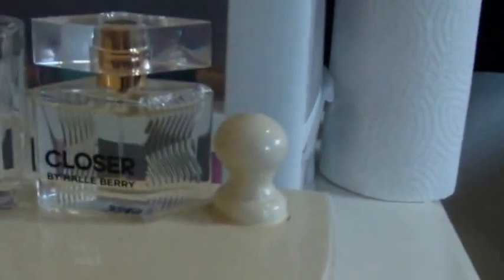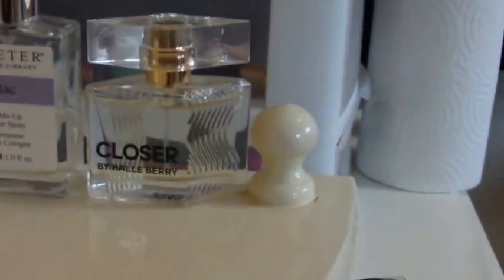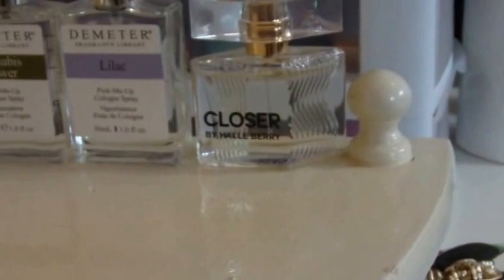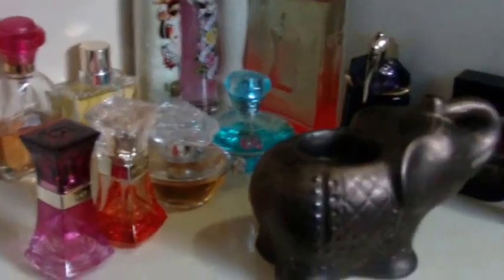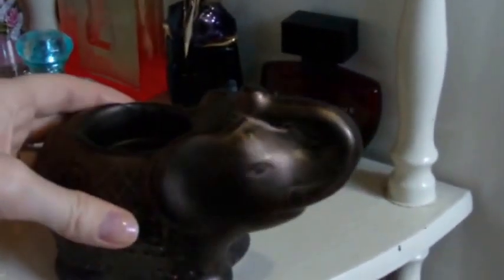My mom and I are both really obsessed with perfume. We have different tastes when it comes to scent, but we gift each other perfume all the time. So that's what the second shelf looks like.